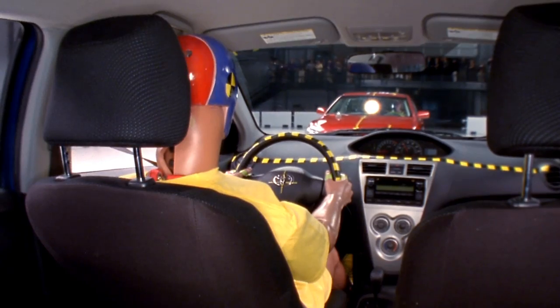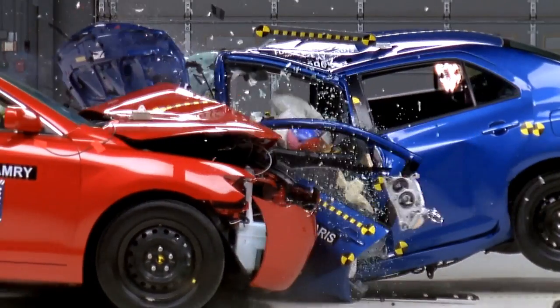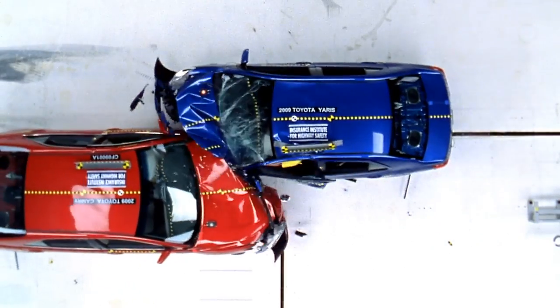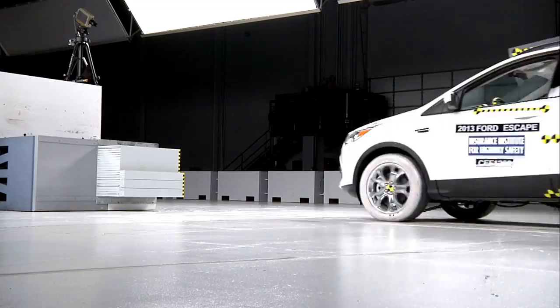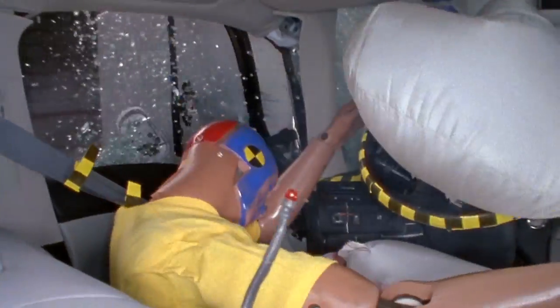Frontal crashes are the most common type of crash that results in serious injury or death. Most of these crashes don't happen head-on where both vehicles are lined up. Rather, there's some amount of offset between the vehicles. The Institute's two frontal tests help you evaluate how well your vehicle might protect you in these types of crashes.